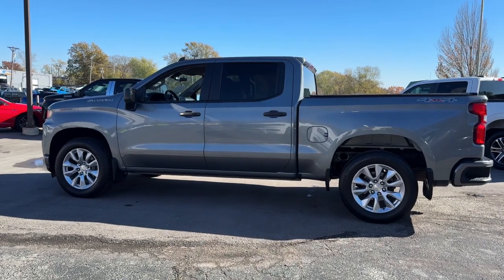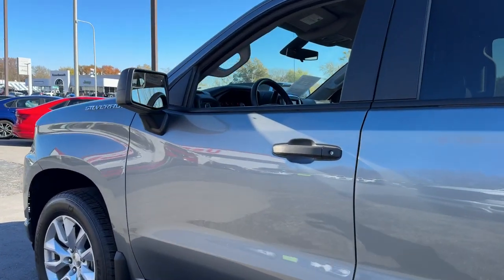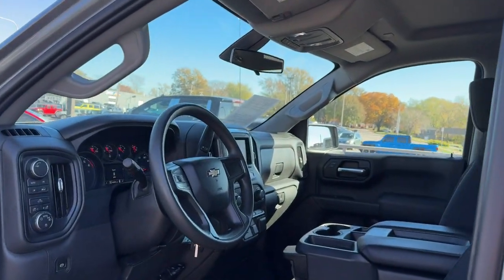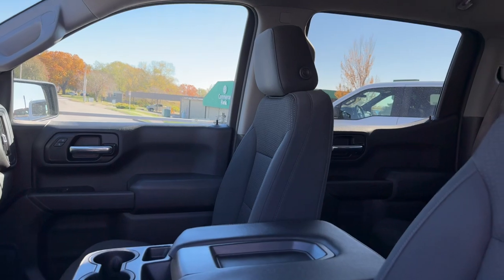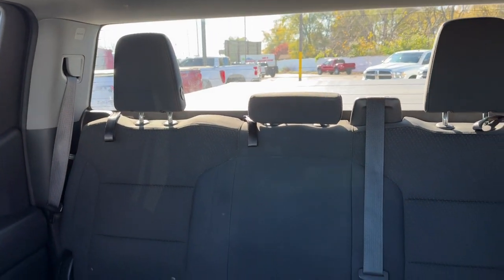These are just some of the great options this vehicle comes with: turbocharged engine, keyless entry, four-wheel drive, four-cylinder engine, heated mirrors, satellite radio, remote engine start, backup camera, rear AC, and aluminum wheels.